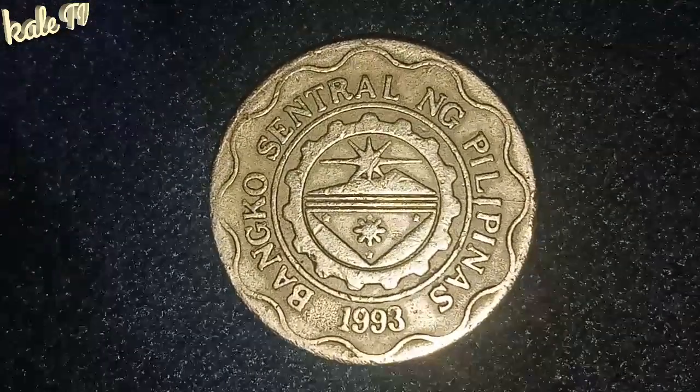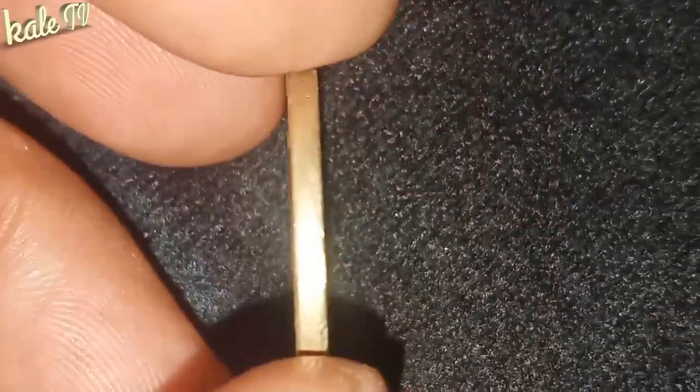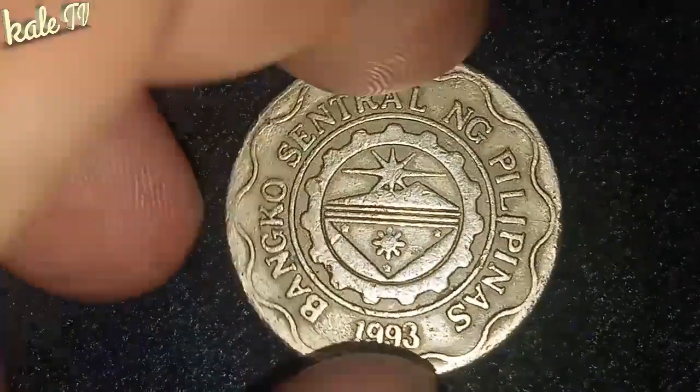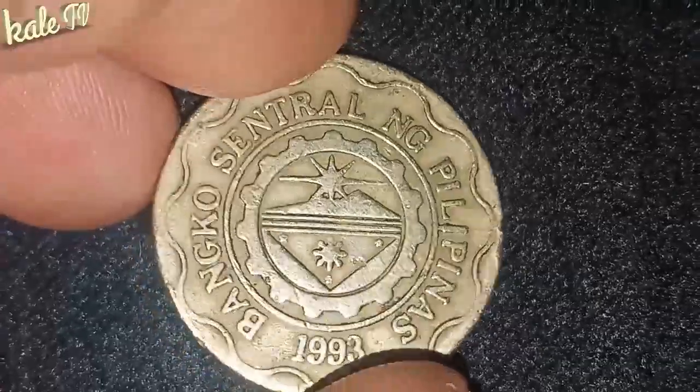Siya nga pala guys, bago lang itong channel ko. Para sa inyo pong alaman, kung mapapansin po ninyo, ito po ay aking pangalawang video dito. Salamat po sa mga nagsubscribe sa akin. Gagawa po ko ng shoutout video para sa mga bago kong subscriber.